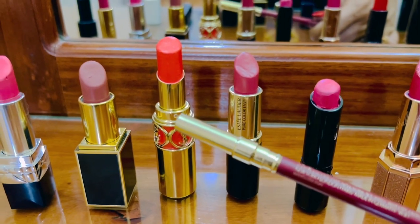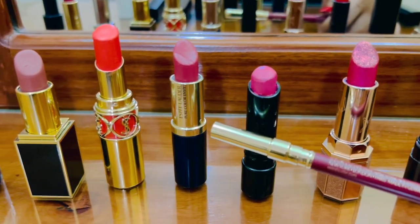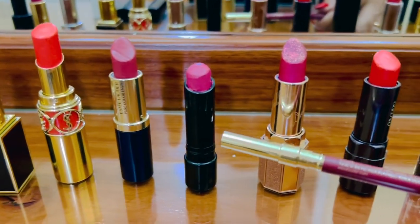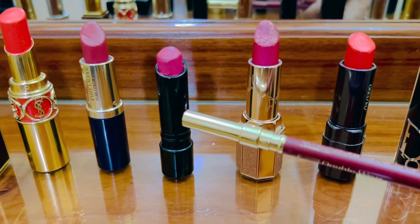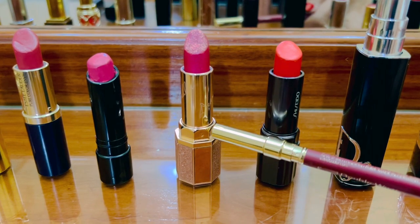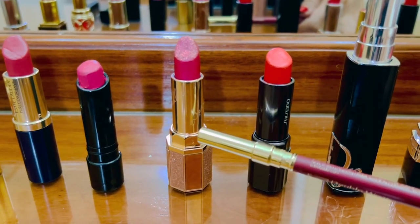This one is from Estée Lauder and I also love it — very smooth to apply. From Bobbi Brown, it's another pink shade. And this one is from Dear Dahlia — I really love this because it's a lip plumper and you can also wear it on top of another lipstick shade.